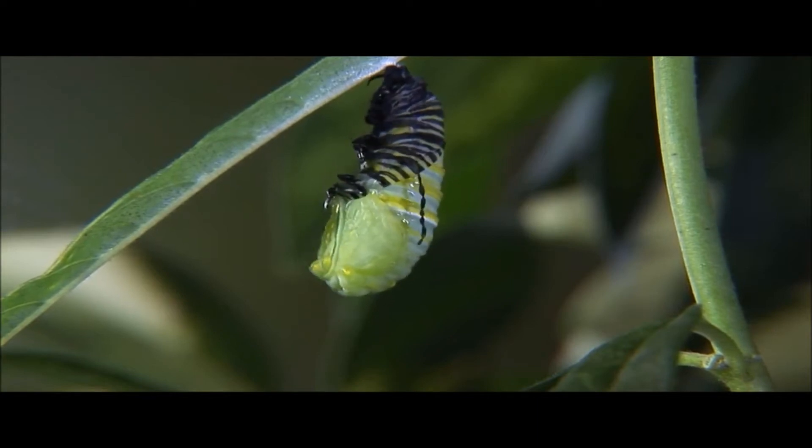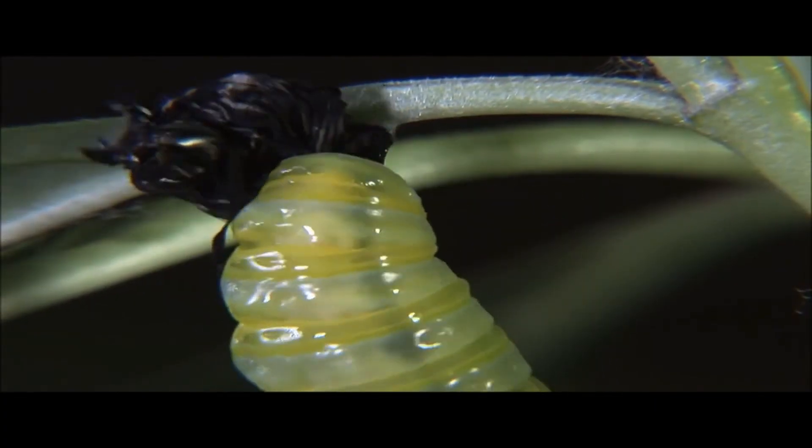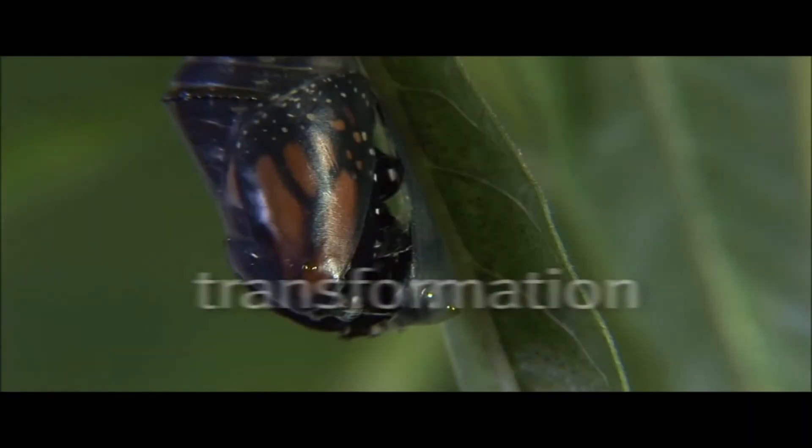When a nymph hatches from an egg, it almost looks like an adult, except it does not have wings and it cannot reproduce. As a nymph outgrows its outside skeleton, it is shed, and it then regrows a new one. This process repeats until an insect fully becomes an adult.